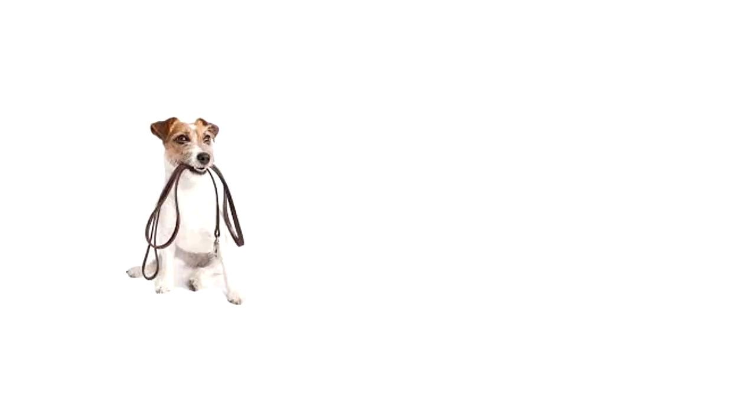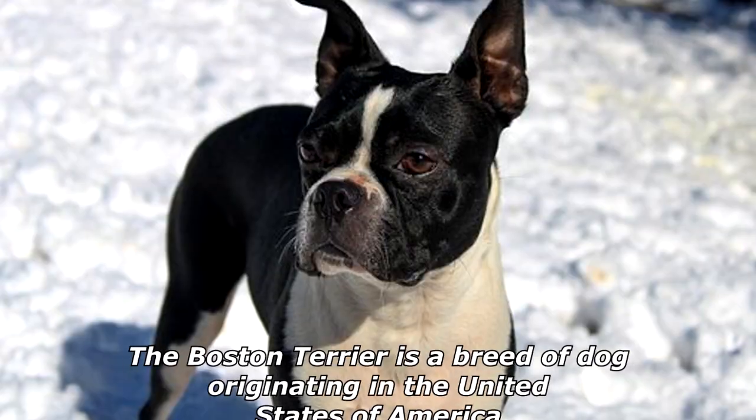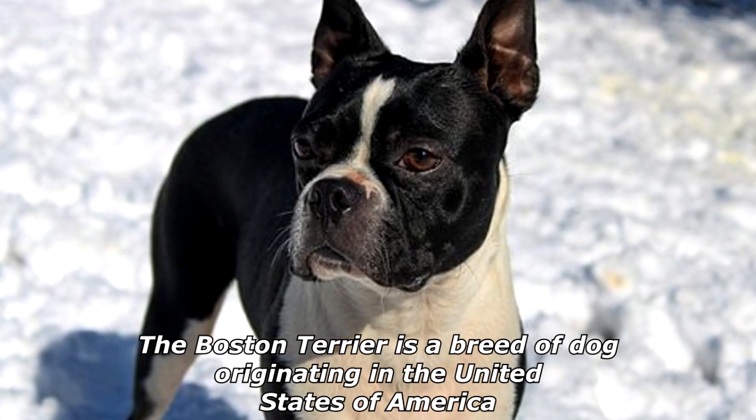What kind of dog do you get when you mix a terrier with a bulldog? A terrible dog! Told by my seven-year-old daughter.